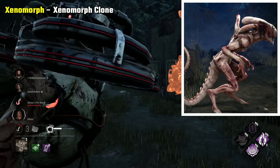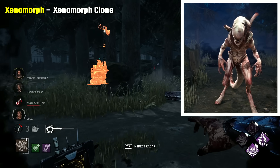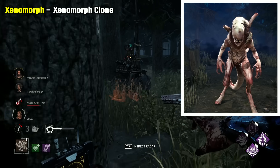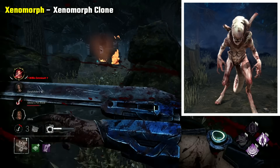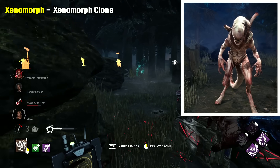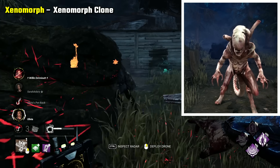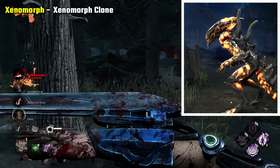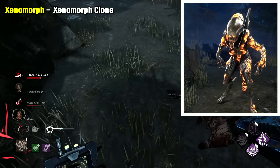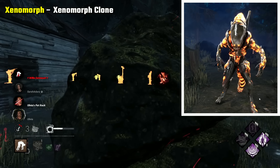Xenomorph Clone is the scariest I think, being this combination of both human-looking skin but twisted into the Xenomorph body. It has bones poking out and just looks very disturbing. I'm pretty sure this is meant to be the Xenomorph that is like Ripley's child or something from like the 4th or 5th film — it's really weird. The Blight of Xeno is a good contender too, but I think the clone is a little scarier. Just really, really, I don't like it.